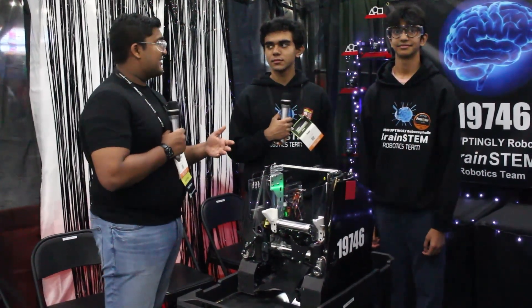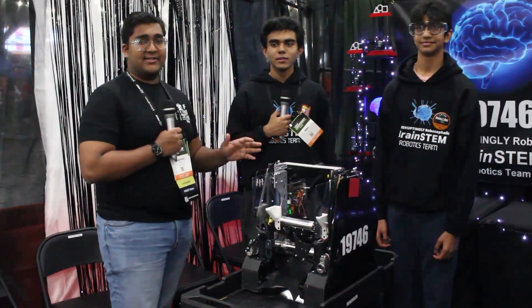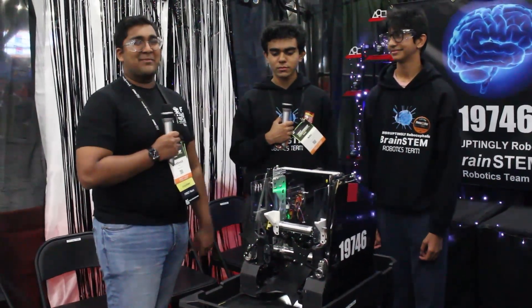Coming in, they have the world record at 297 points and they are just blazingly fast. I can't wait to jump into this robot on Behind the Bot.